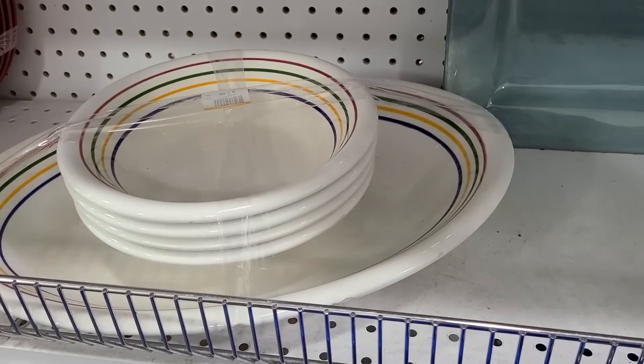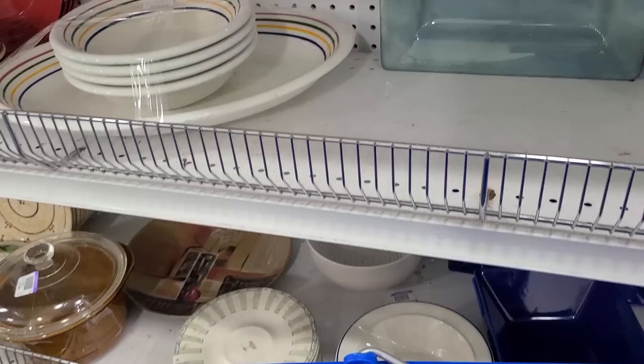Reminds me of fruit stripe gum. I love a good piece of fruit stripe gum for about three seconds until I spit it out because it loses its flavor.